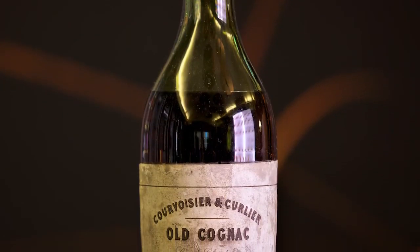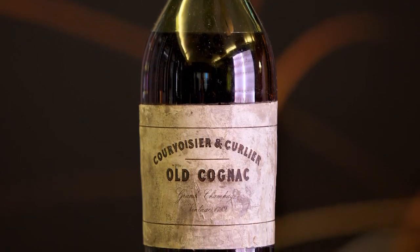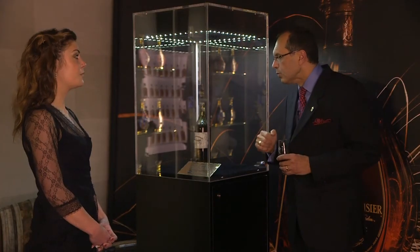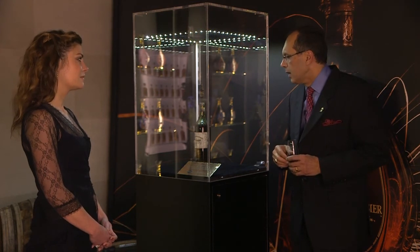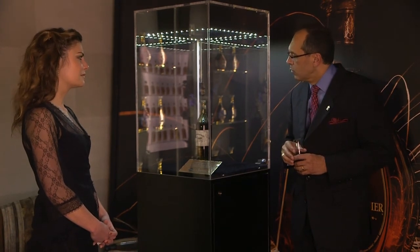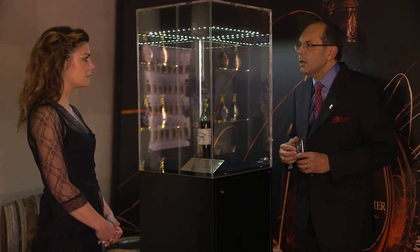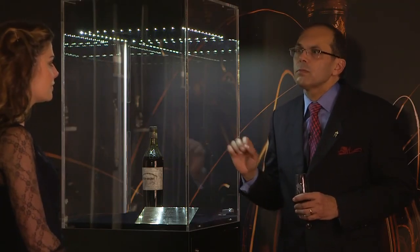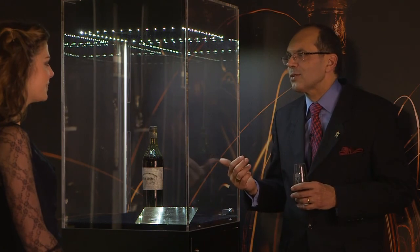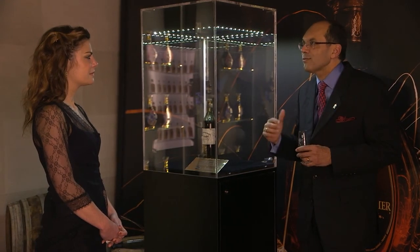Another remarkable aspect of this cognac is that it was made with a different grape than we use today. We use Ugni Blanc today to produce cognac, but at this period of time it was Folle Blanche — pre-phylloxera. Phylloxera was a disease which destroyed a great part of the cognac vineyards, and we had to replant with another variety, Ugni Blanc. We have some vineyards with Folle Blanche today, but in very, very small quantities. It's not common to have cognac from this period of time, and here we have the original flavor of cognac from the 18th century.